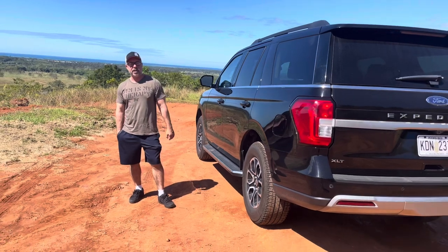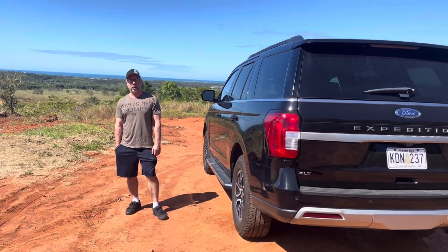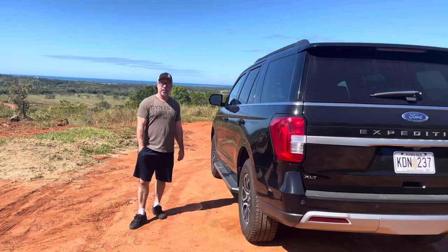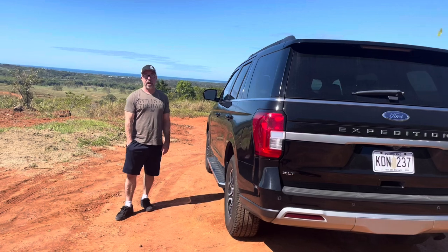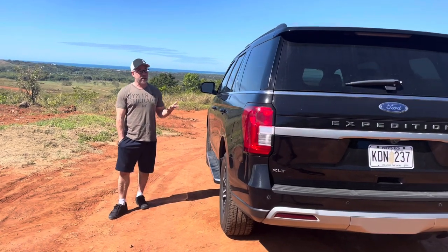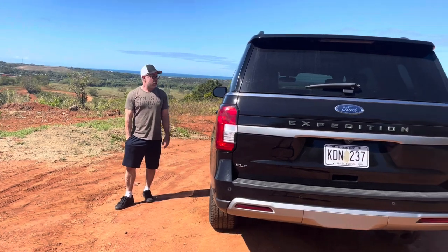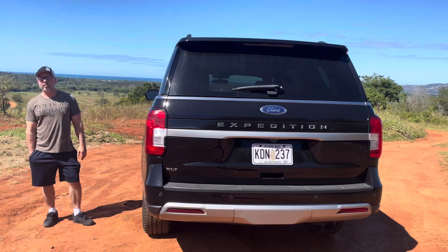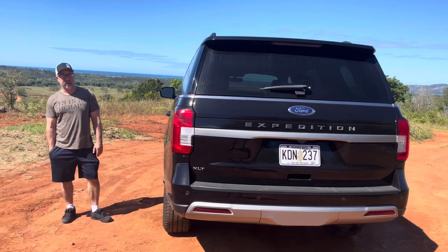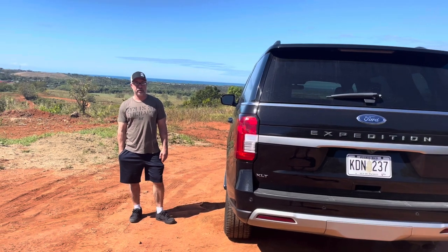I currently drive a 2015 Highlander and the top runner on my list to replace it is the new Grand Highlander with the hybrid max system, which is relevant because that's about a $58,000 vehicle — and that's exactly what this is. This is the Expedition XLT, closer to the bottom of the trim levels than the top, but it's still a $58,000 vehicle, so not cheap.